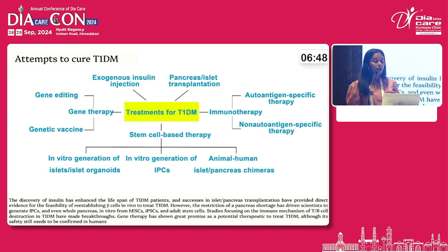These are the current attempts to cure T1DM. One of them is the primary approach of insulin therapy. The second one is pancreatic and islet transplantation, immunotherapy, stem cell-based therapy, and genetic therapy.